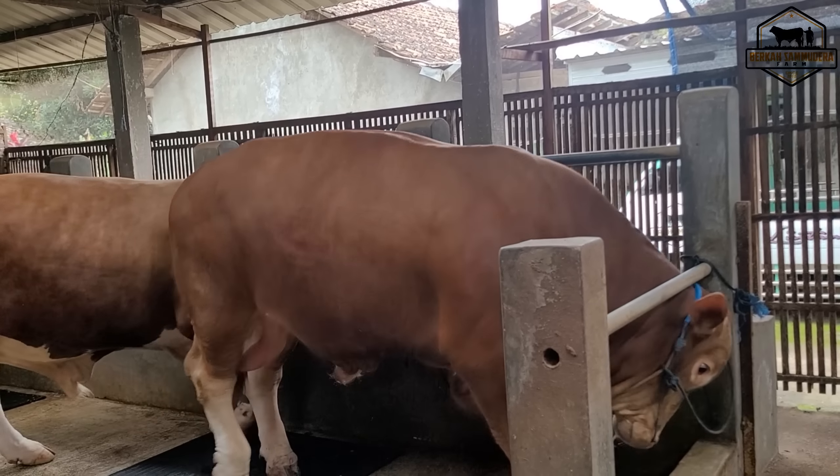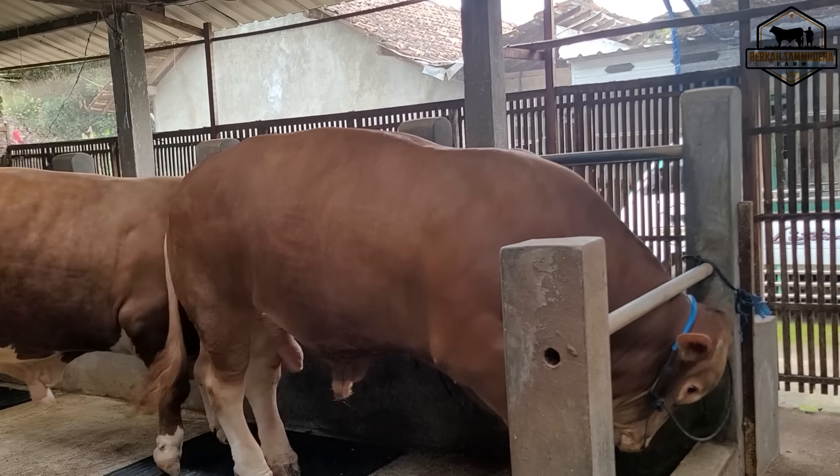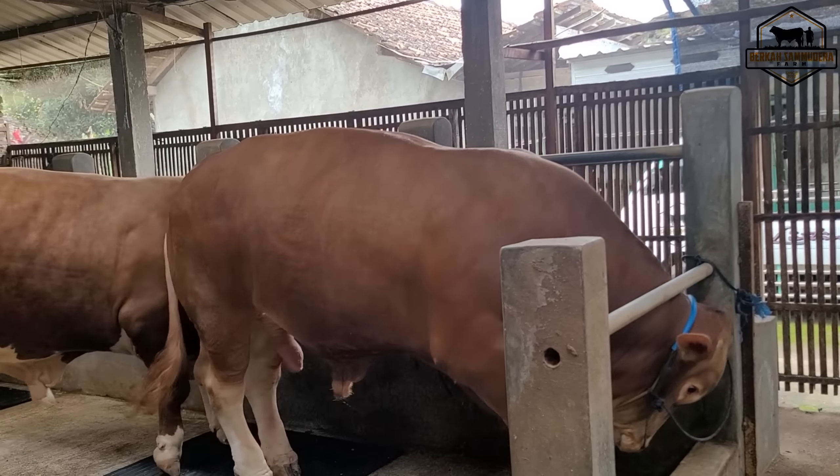Kita lihat si Gordon yang sedang pemanasan dan peregangan. Bagaimana menurut para sahabat ternak untuk pertumbuhan si Gordon ini? Sudah tiga bulanan di sini.